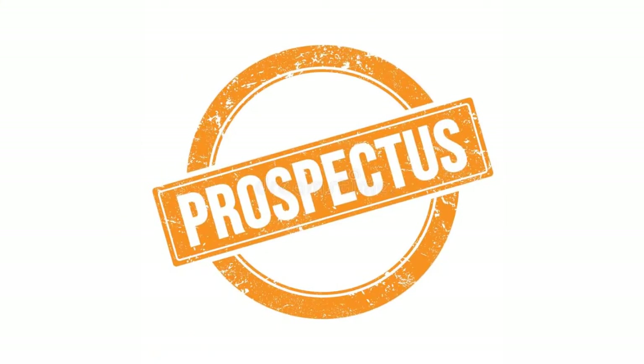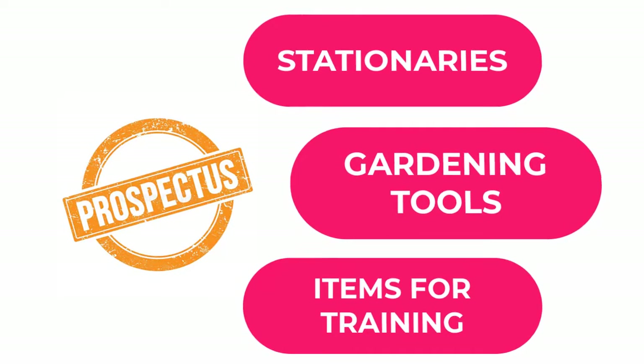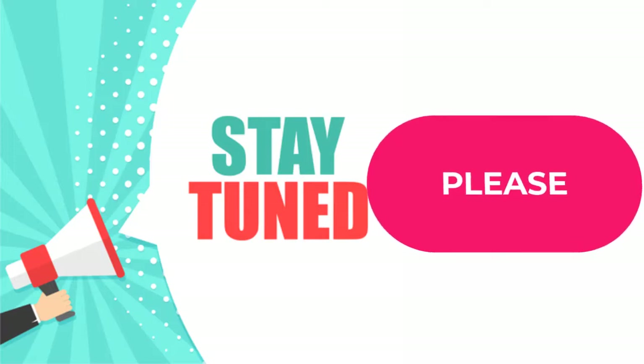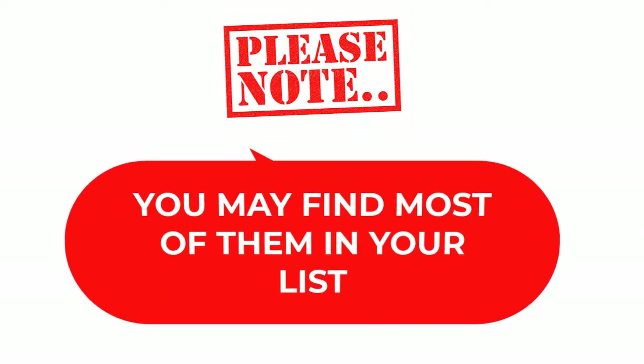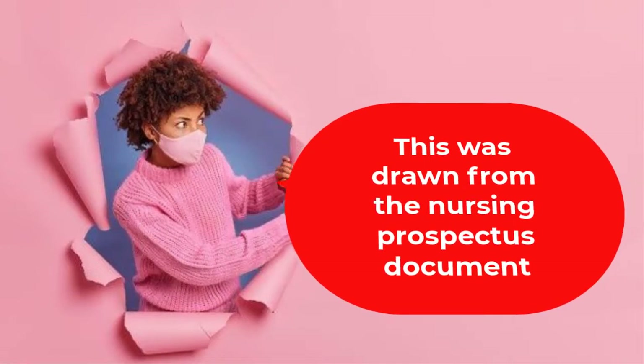In simple terms, the nursing school prospectus is a formal document that lists all stationery, gardening tools, and items that will be required in your training for the next two or three years, depending on the program of study. Please note that the list of items in this video has nothing to do with any particular institution, and was drawn from the general prospectus document for nursing and midwifery training.